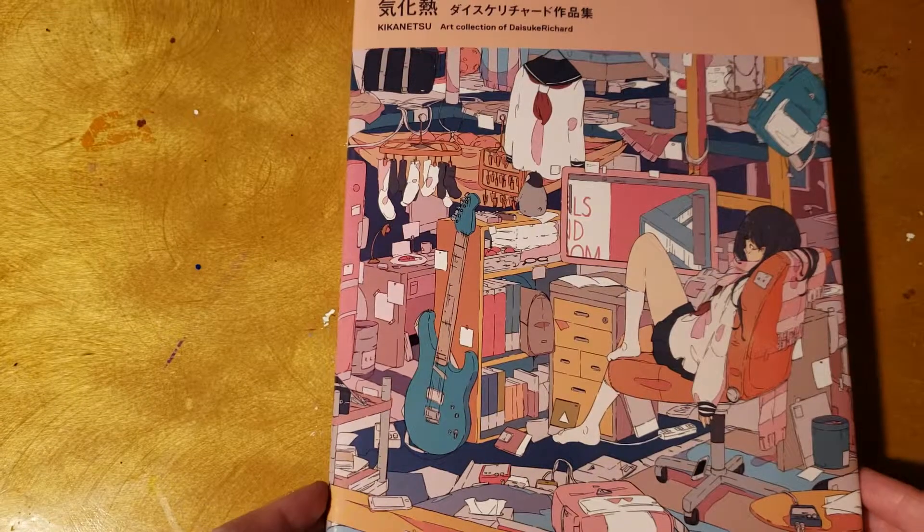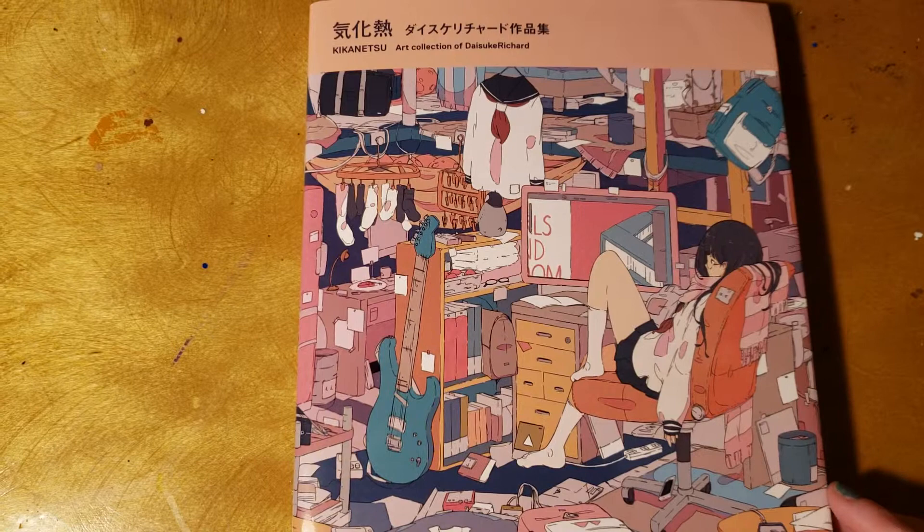Hello everyone and welcome back to my channel. Today I'm going to do a video of kind of like a first — I'm going to look at this art book with you guys. I just got it in. It is the art collection of Daisuke Richard.